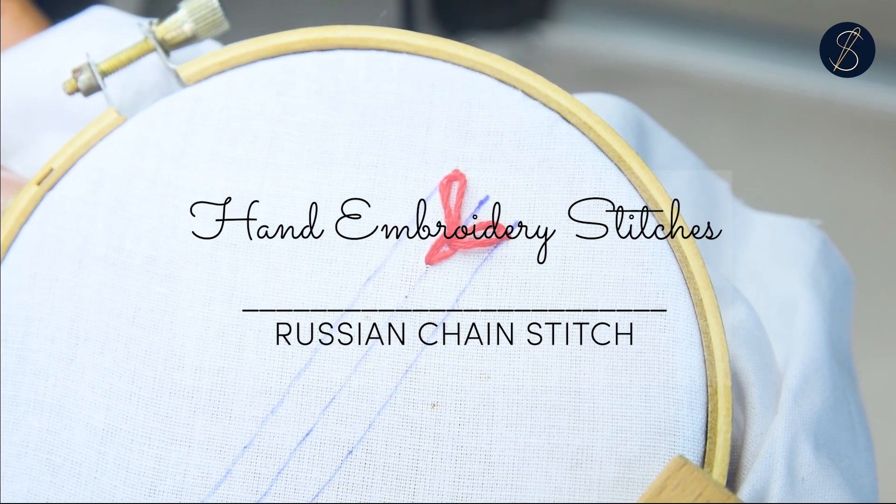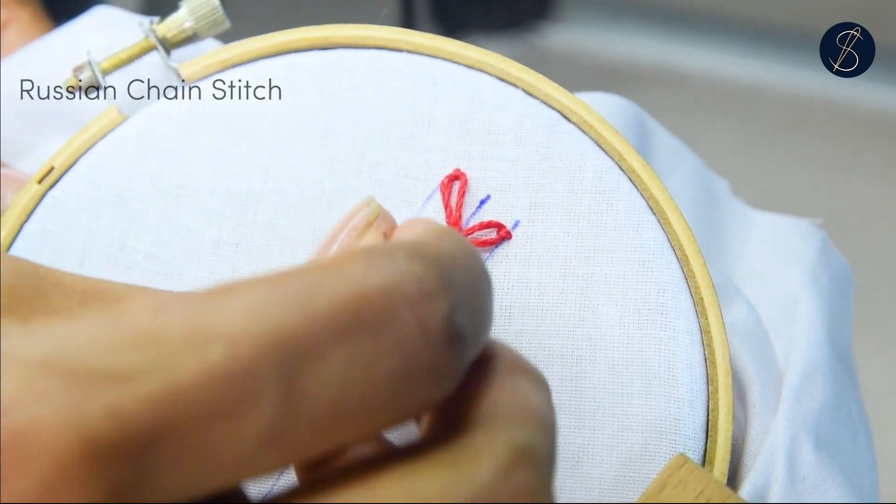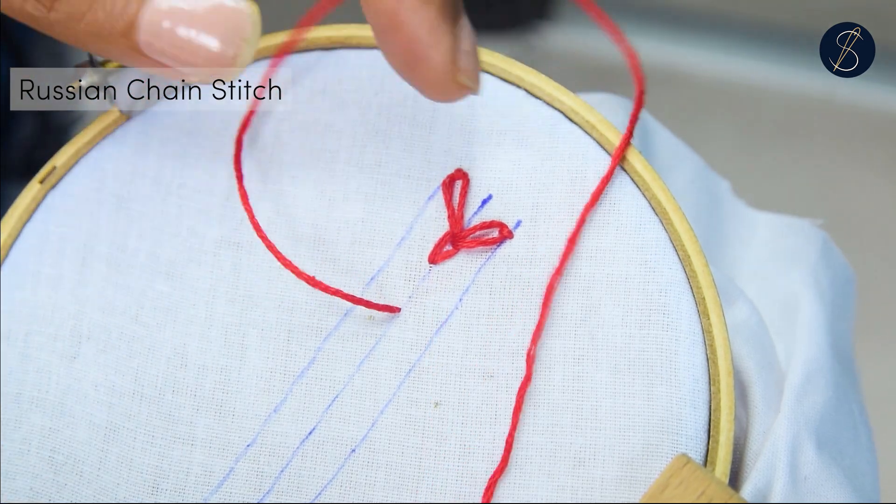The Russian chain stitch is a decorative stitch worked between three stitch lines, often in a vertical manner.